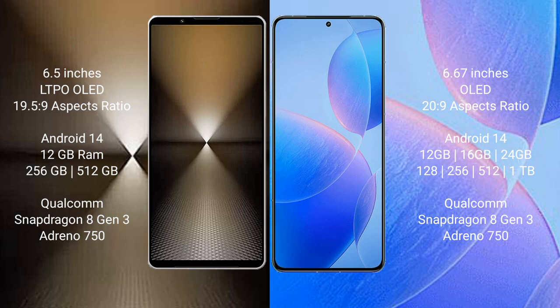Sony Xperia 1 Mark 6 runs on the Android 14 operating system. Redmi K7T Pro also runs on Android 14. Sony Xperia 1 Mark 6 comes with 12GB RAM and 512GB or 1TB internal storage.